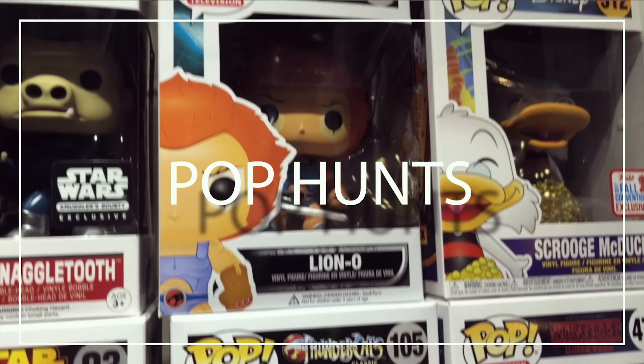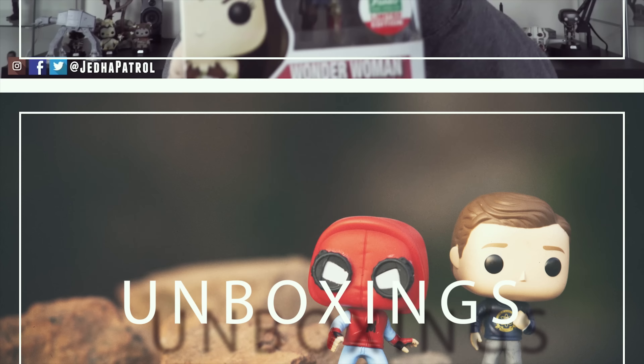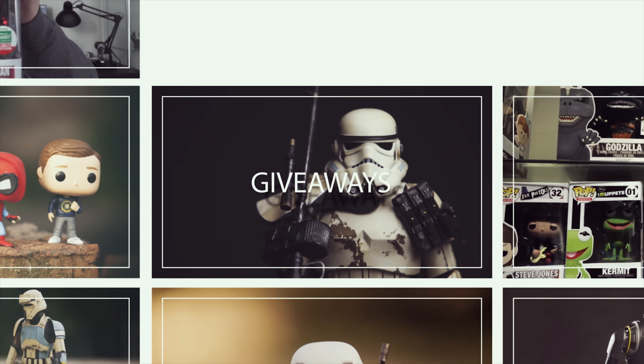What's going on guys, Ryan here with Jetta Patrol. In today's video I'm going to cover my top 5 most valuable Funko Pops. That's right, it's time to cover the top 5 most valuable Funko Pops in my collection as of today.